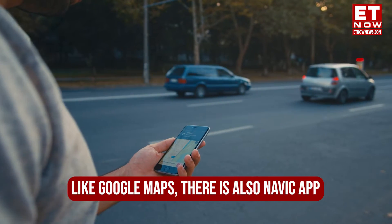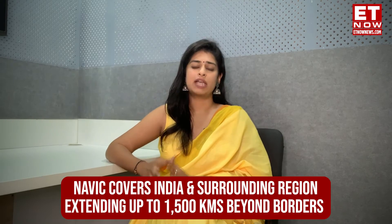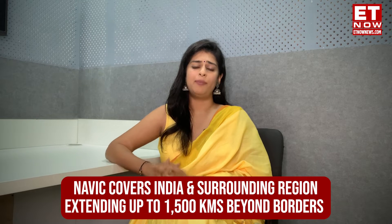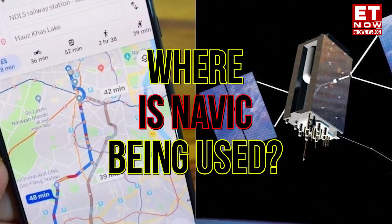Just like you have Google Maps for GPS, there is a NavIC app for NavIC. In terms of coverage, it primarily covers India and the surrounding regions, extending up to 1,500 kilometers beyond the boundaries. It includes India, the Pacific Ocean, and some parts of South Asia, Southeast Asia, and the Middle East.